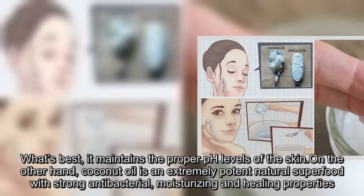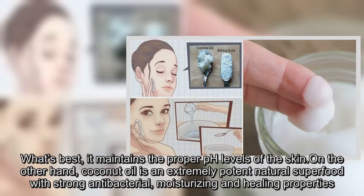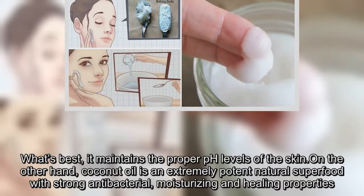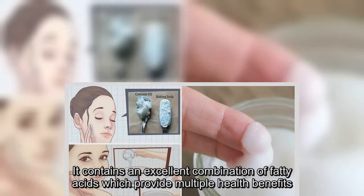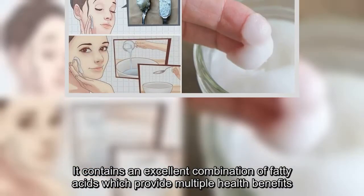What's best, it maintains the proper pH levels of the skin. On the other hand, coconut oil is an extremely potent natural superfood with skin benefits. It has strong antibacterial, moisturizing, and healing properties, and it contains an excellent combination of fatty acids which provide multiple health benefits.